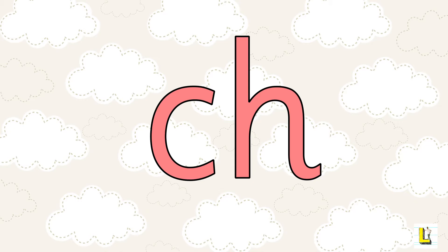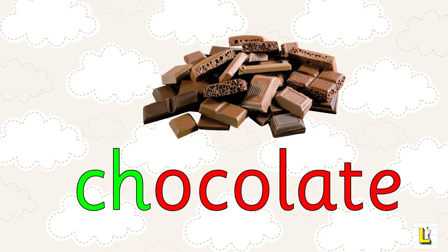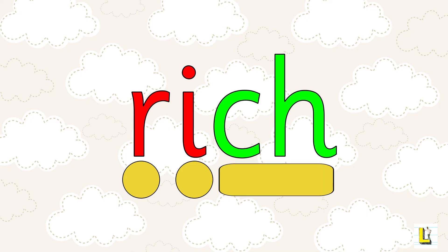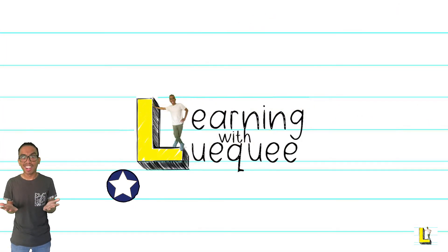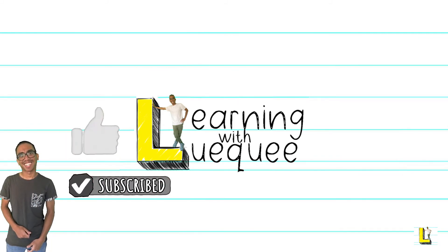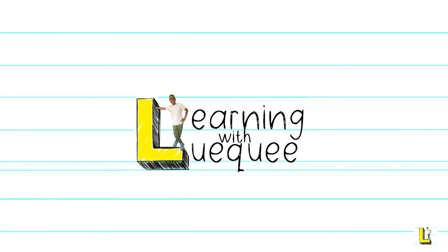Now listen out for the CH sound in these words: beach, chocolate. Let's sound out this word together using the sounds we know — watch out for that digraph: rich! Remember, if you enjoyed today's video, click the like and subscribe button. Don't forget the notification bell so you can see more of Mr. Luke learning his phonics. Now you know the CH sound — that was challenging!